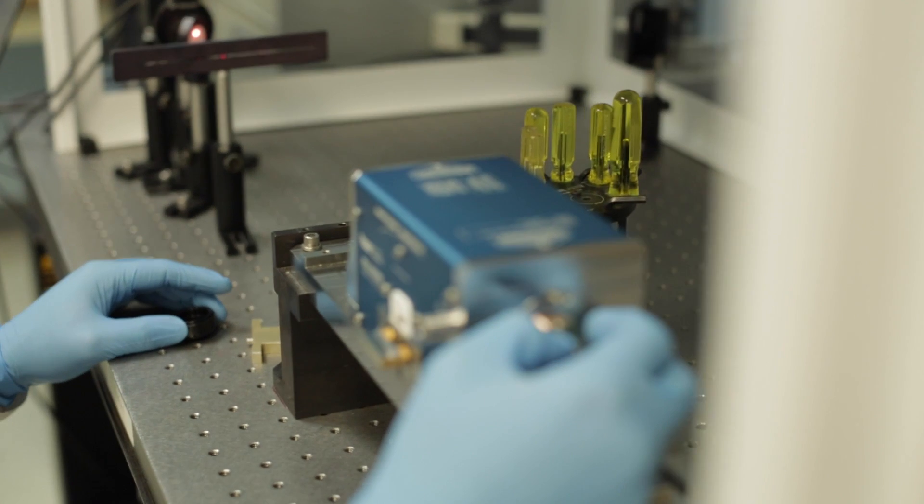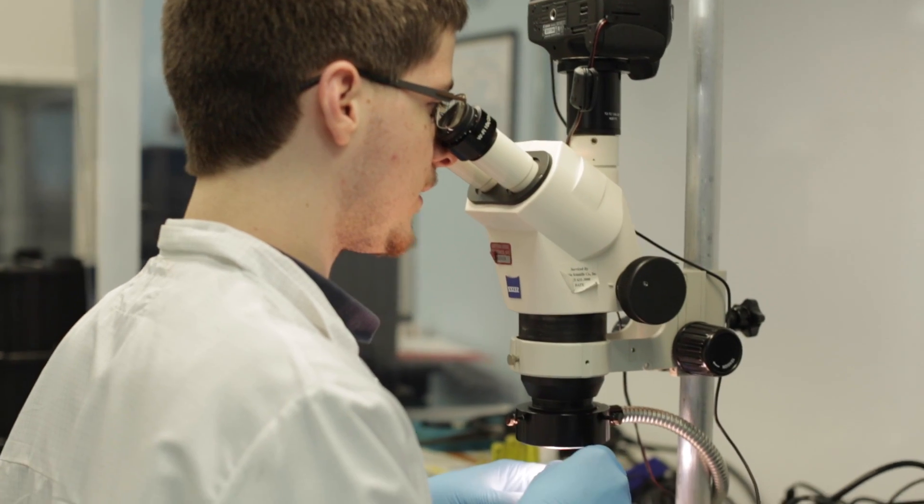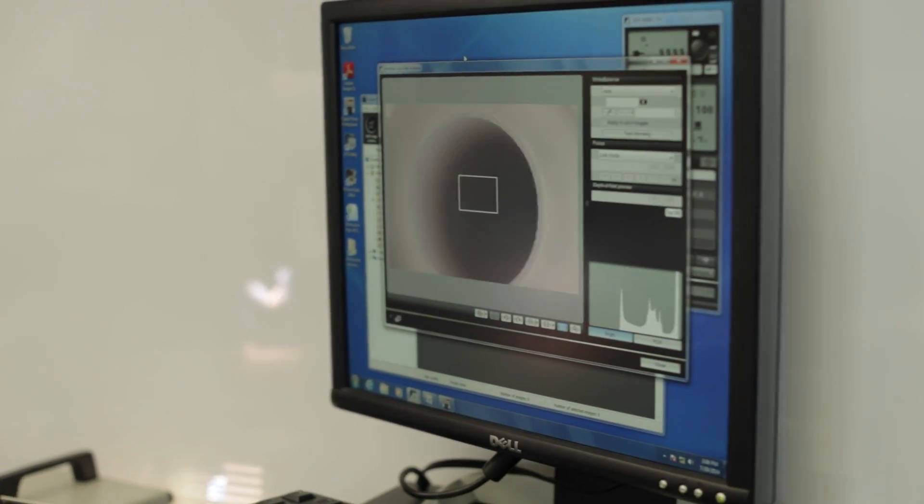A lot of times when you're building a custom laser system, the specifications are such that you need to have versatility in the components that go into the laser. When you have the ability to work that closely with the parts that go into your laser system, it saves a lot of time in being able to build a system that's going to meet the customer needs perfectly.